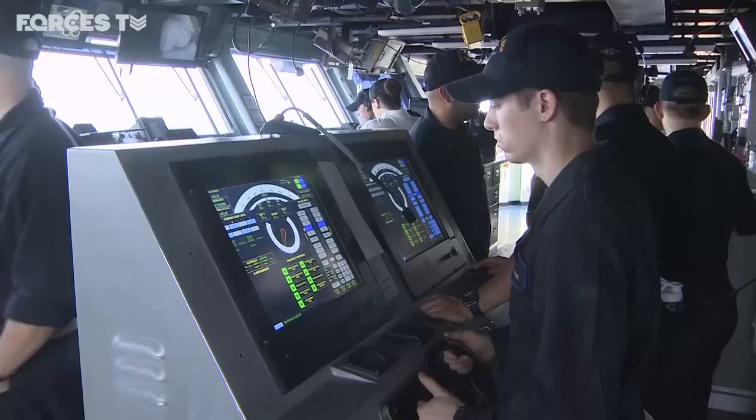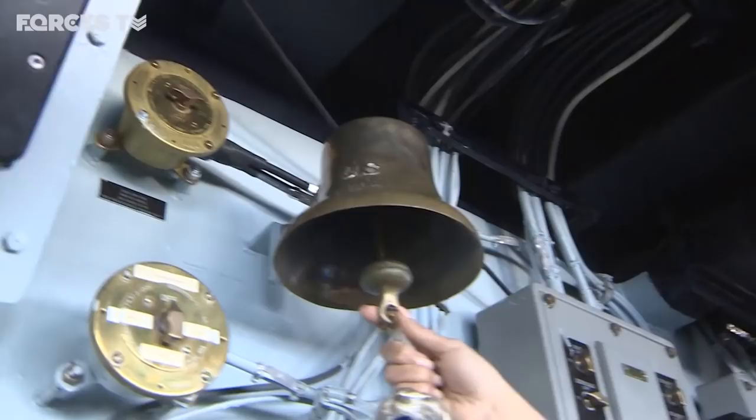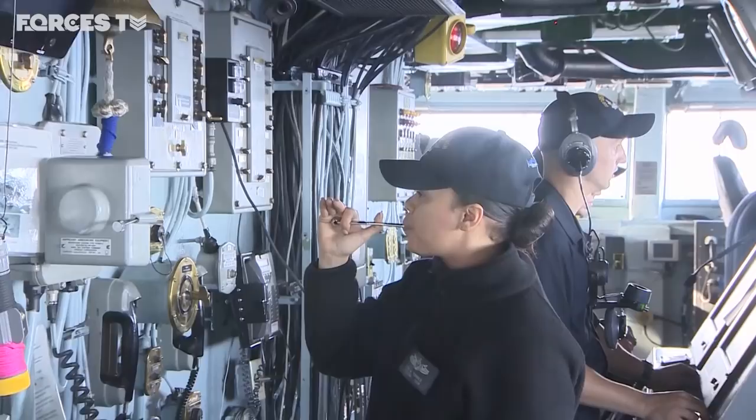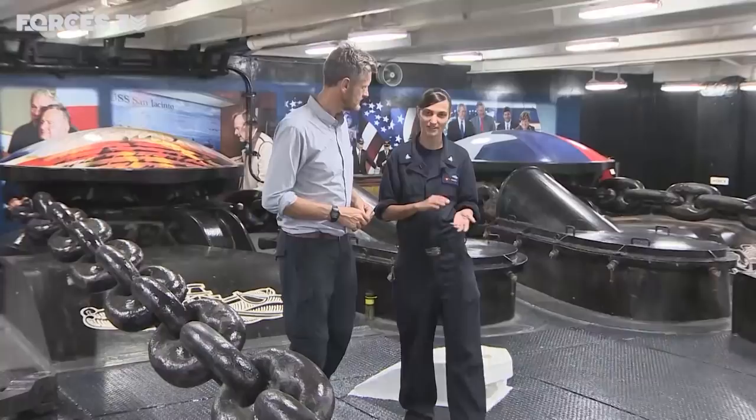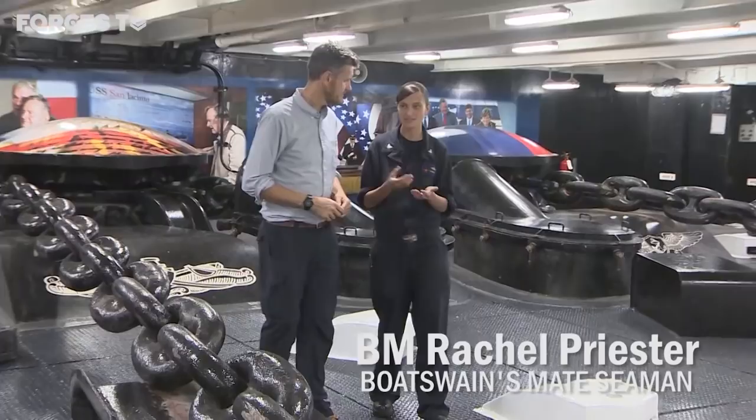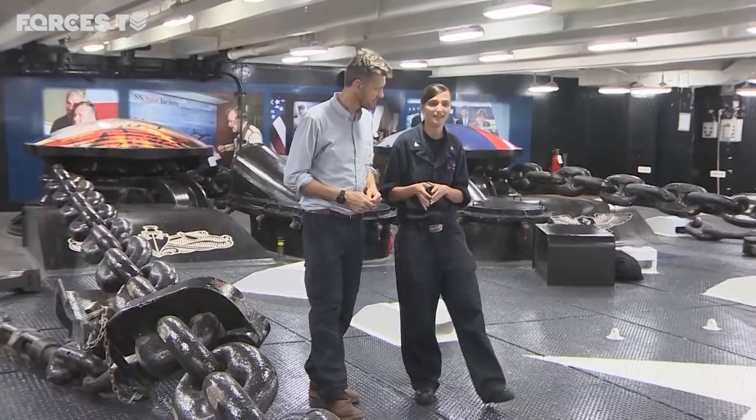One of the oldest rates in the U.S. Navy is Bosun's mate. Known as boats, these men and women keep this giant carrier operating day to day. They handle the general upkeep and preservation of the ship, bring on supplies and fuel for the jets, and handle the anchor chain — one of the main focuses of their job. The anchor chain weighs 60,000 pounds and is 1,200 feet long.